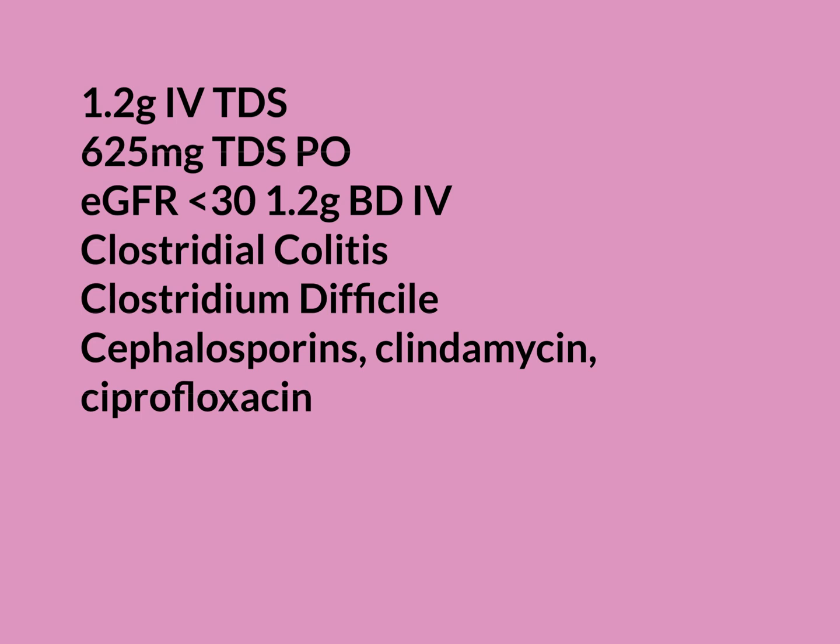Clostridial colitis is a really awful infection. Symptoms resemble gastroenteritis — diarrhoea and abdominal pain — but unlike viral gastroenteritis, it takes much longer to resolve, usually weeks, with more severe abdominal pain. Elderly and frail patients in particular can end up hospitalised for weeks trying to clear the infection.